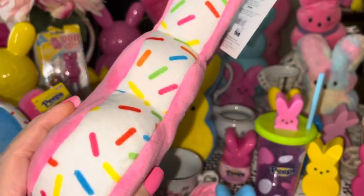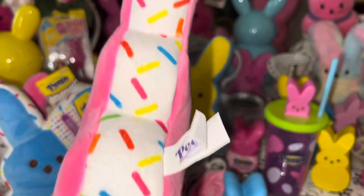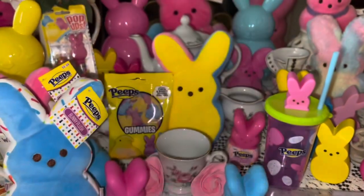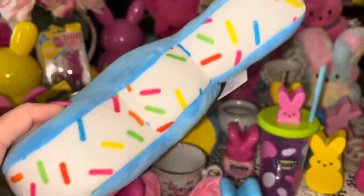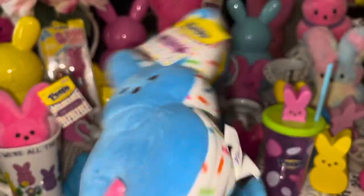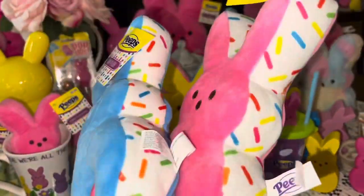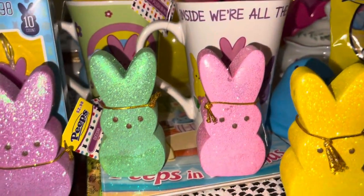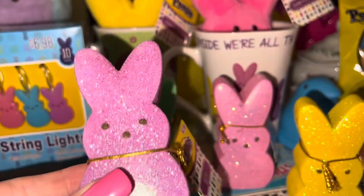From Big Lots I got this really cute little Peeps bunny that looks like a little ice cream sandwich with sprinkles all around the edges — it was $7. I also got the blue one. They look just like ice cream sandwiches with sprinkles! Of course I had to have the pink one and the blue one.